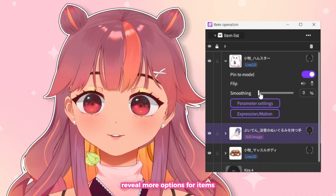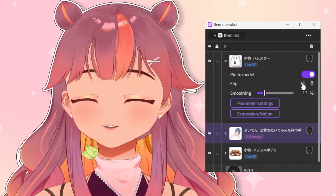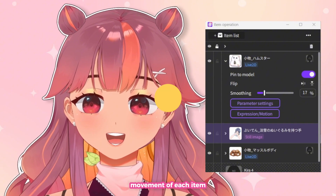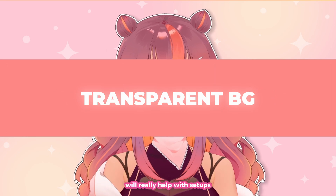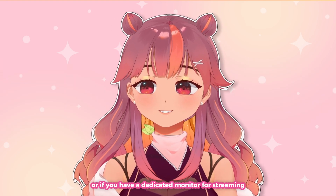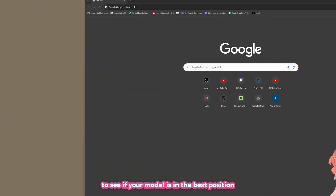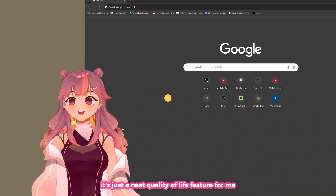You can also press this button to reveal more options for items, such as pinning items to the model, flipping the items, and changing the smoothness of the movement of each item. Being able to set the software's background to transparent will really help with setups with just one monitor, or if you have a dedicated monitor for streaming. You don't need to double-check with OBS to see if your model is in the best position on screen — it's a neat quality-of-life feature.